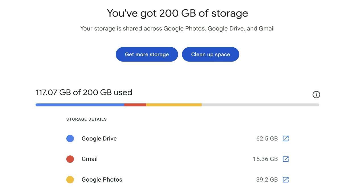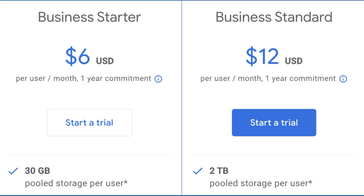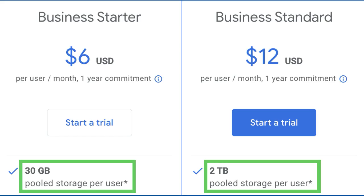A few reminders about Google Storage. Google Storage includes everything in your Drive, Gmail, and Photos. Individual Gmail accounts come with 15 gigabytes included, while Google Workspace accounts either include 30 gigabytes or two terabytes per person, depending on which plan you're using — starter or standard.